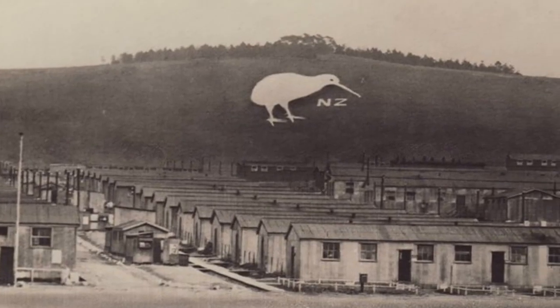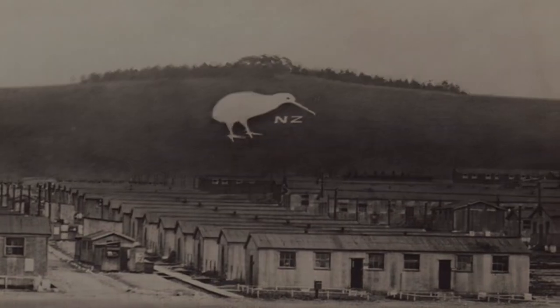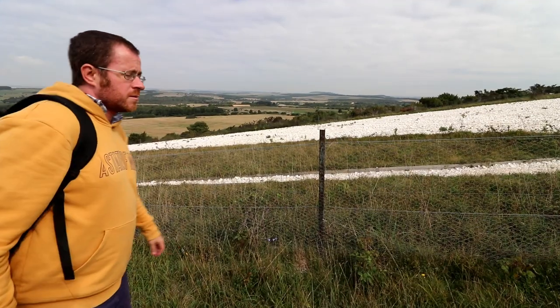By 1916, men stationed at the camp did the full 30-day term. They came out the other side very well disciplined and fit soldiers. Come the end of the war, soldiers that had done their duty were expecting a relatively quick trip home. They didn't get one.